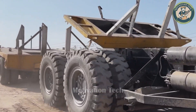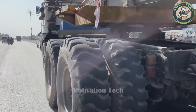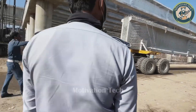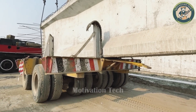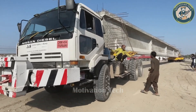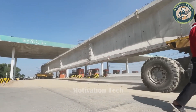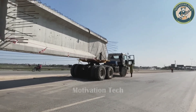The transport of large concrete bridge beams is a unique scene that can quickly become dangerous, requiring drivers to have specialized skills. With the massive weight of these concrete bridge beams, assistance from loaders is essential for easy movement. Transporting the beams to construction sites often involves crossing busy roads, demanding that drivers be cautious and watchful to avoid collisions with pedestrians.